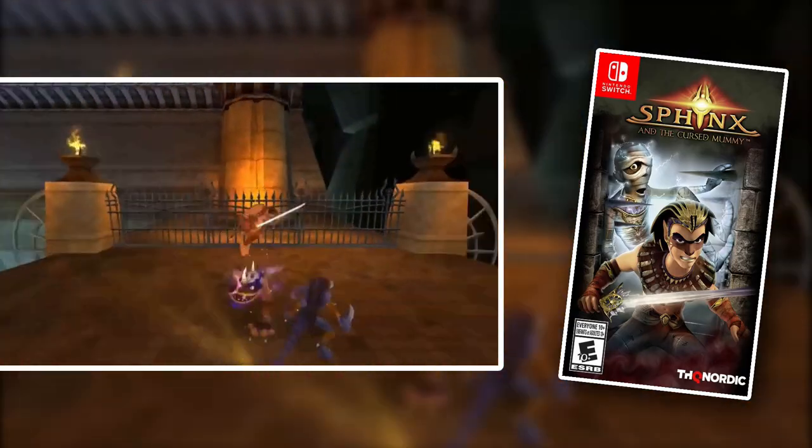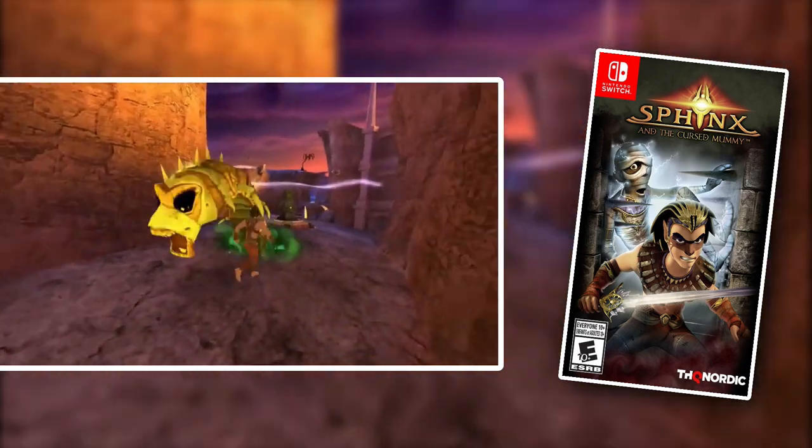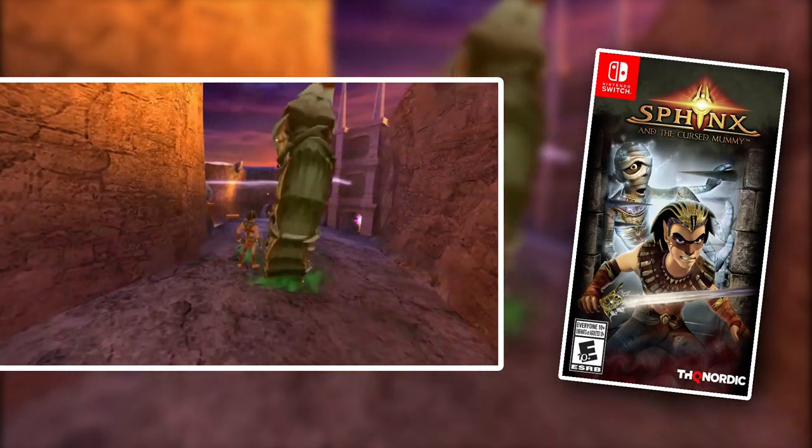Sphinx and the Cursed Mummy is a game that originally released during the GameCube era — I played it originally on the GameCube. It was re-released and remastered on modern consoles, and it is an amazing game. It basically plays like a 3D Zelda game when you're Sphinx, and when you're the Mummy it is a very unique puzzle game. Highly recommend Sphinx and the Cursed Mummy.